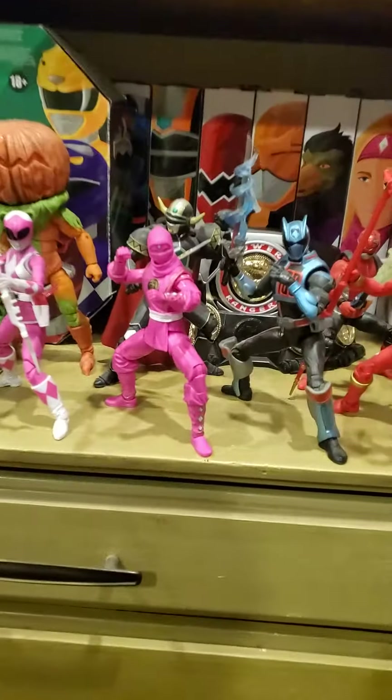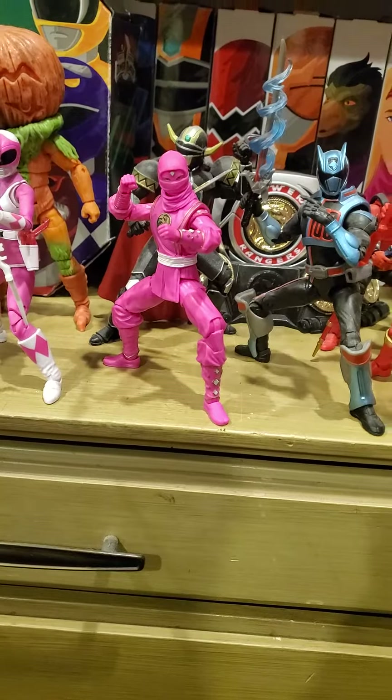We have Katherine, the Pink Ninjetti Ranger — so that's cool, glad I have it. That's my weekly collection update for this week. Hopefully you guys enjoyed it — leave a like, comment, and subscribe. I'm Power Ranger Reviewer, catch you guys later. Peace, love, and Zordon — see you nerds!